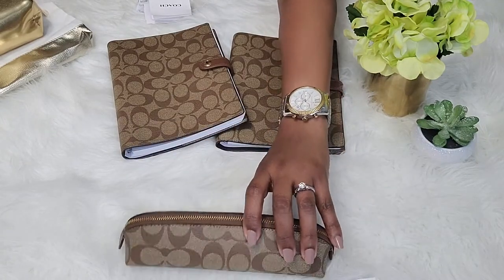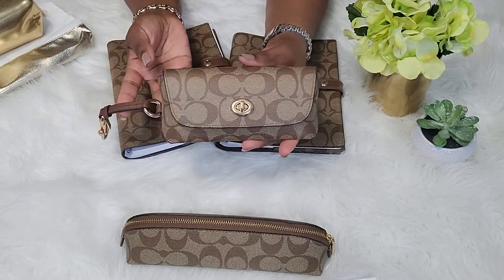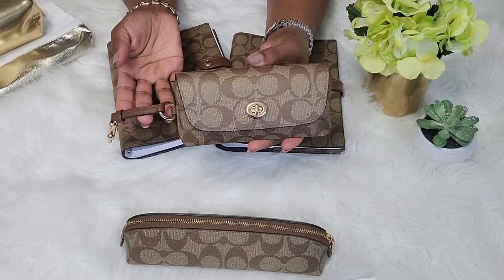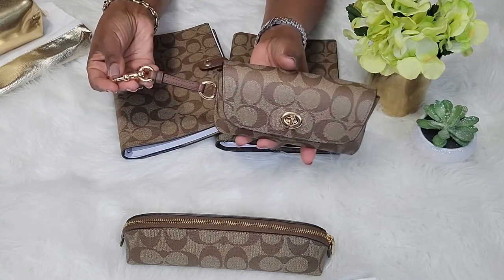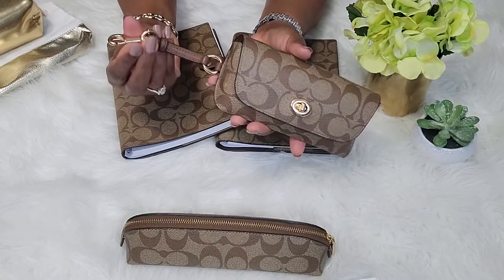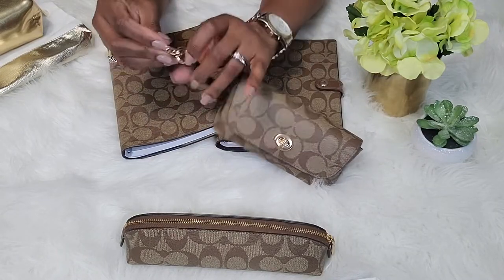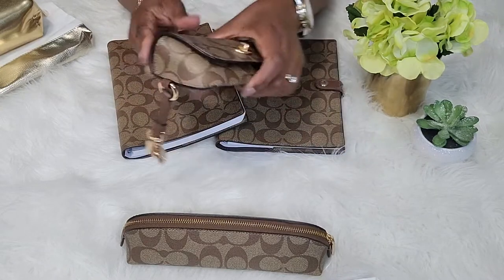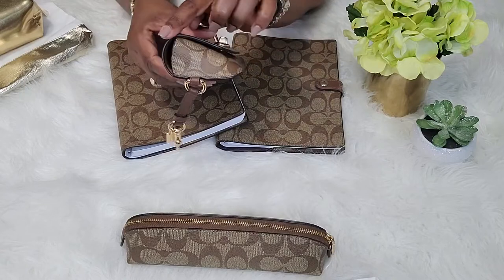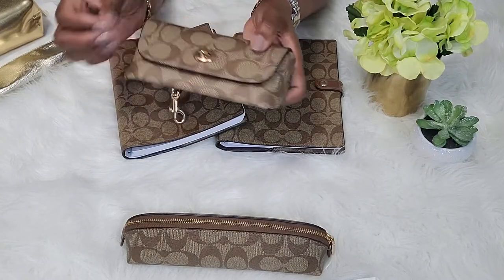So again, that is the Coach pencil case in the signature canvas. The last item that I purchased at the Coach Outlet is this beautiful sunglass case in signature canvas in gold and khaki. And I love this thing. It features leather strap detailing and a gold snap hook closure, which is very nice. It also has the gold Coach tag on the side — I thought that was a cute touch. Again, the glazing is all intact, no complaints, everything smooth, no damages, nothing dysfunctional about the item.